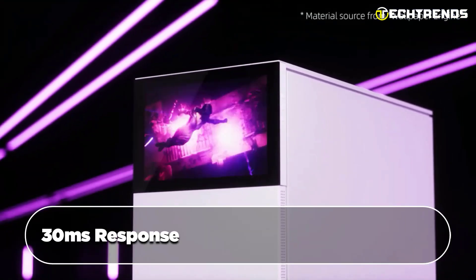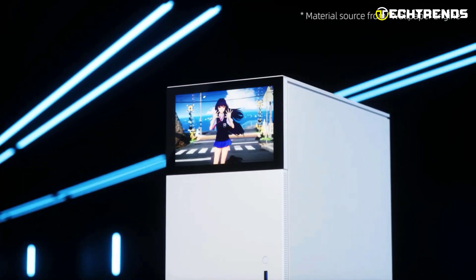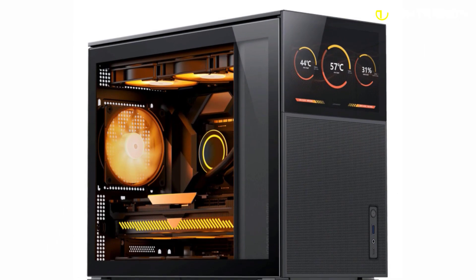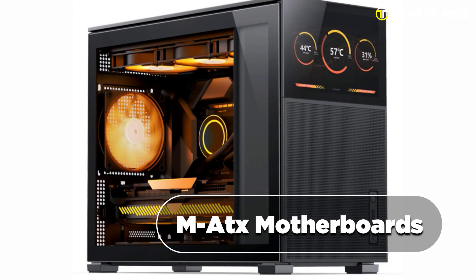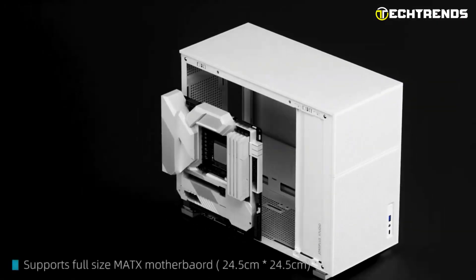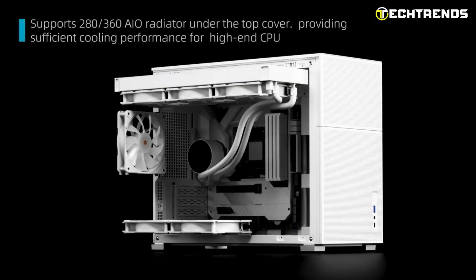With a 30-millisecond response time and 60 Hz refresh rate, it delivers smooth performance for multiple multimedia applications. Despite its compact size, it supports multiple drive bays, ITX, DTX, and micro ATX motherboards, and accommodates large graphics cards and CPU coolers for versatile hardware options.